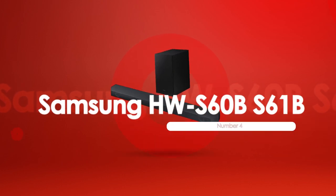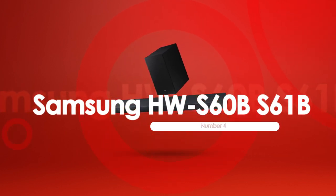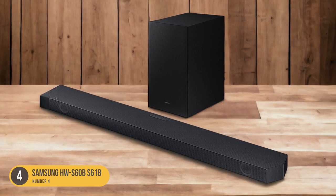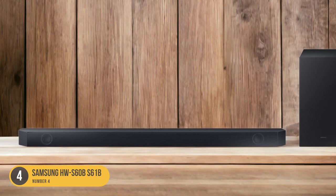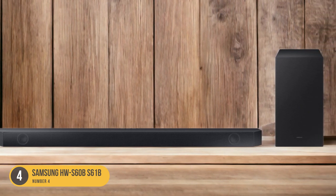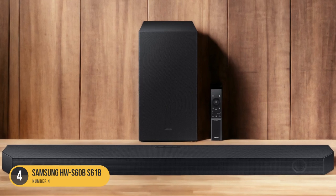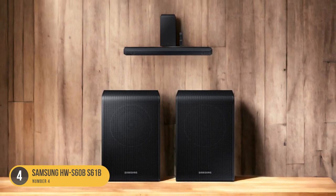At number 4, we have the Samsung HWS60BS61B — best for mixed usage. The Samsung HWS60BS61B is a versatile soundbar that excels in mixed usage scenarios due to its affordable price, sleek design, and built-in Alexa support. With its compact dimensions of 35.04 by 2.2 by 3.46 inches (W×H×D), this soundbar is perfect for small rooms where space is limited, and its sleek design seamlessly blends into any home decor.